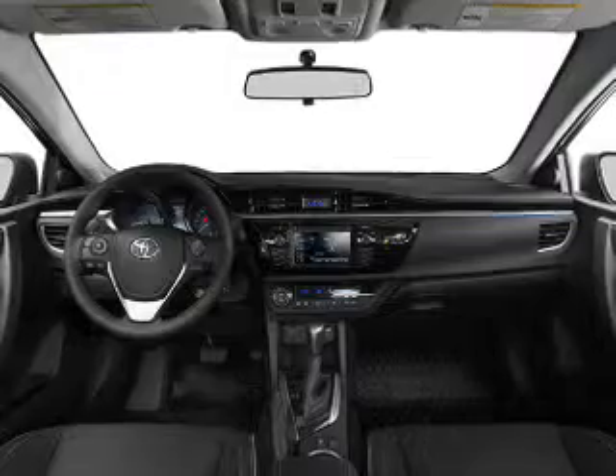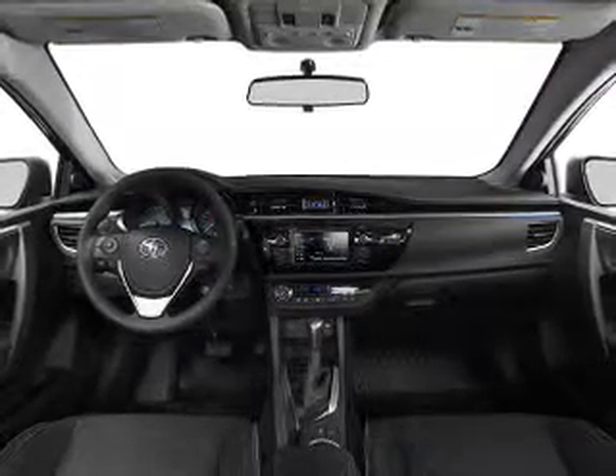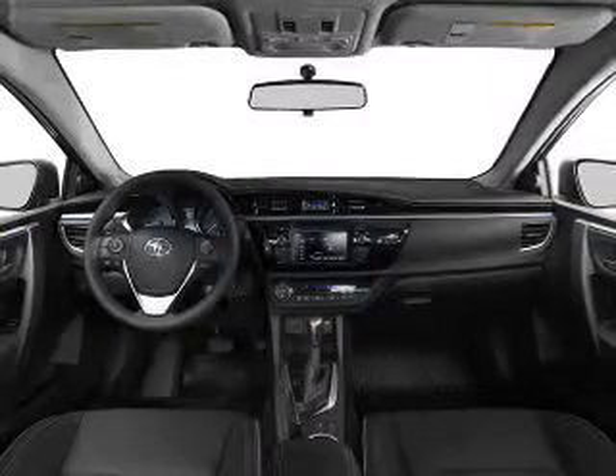Keyless entry. Power windows. An AM-FM stereo. Power mirrors. Power steering. An adjustable tilt steering wheel. Air conditioning.